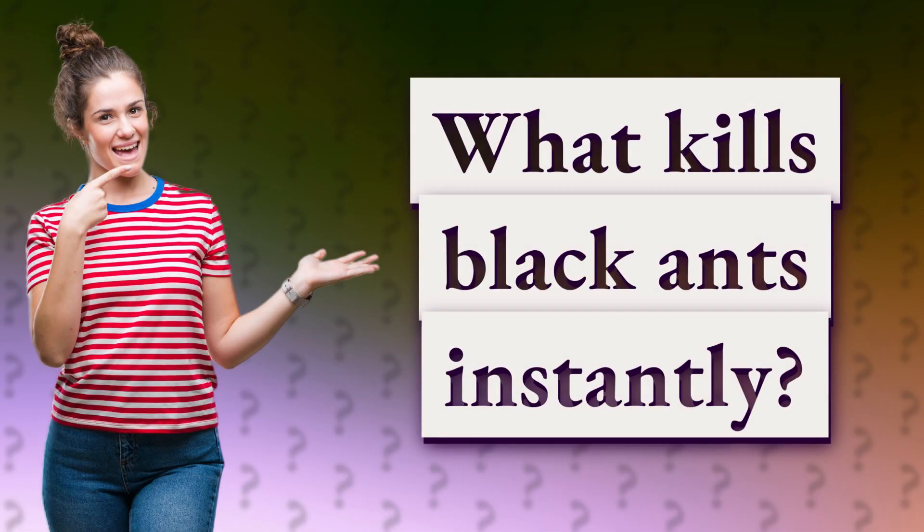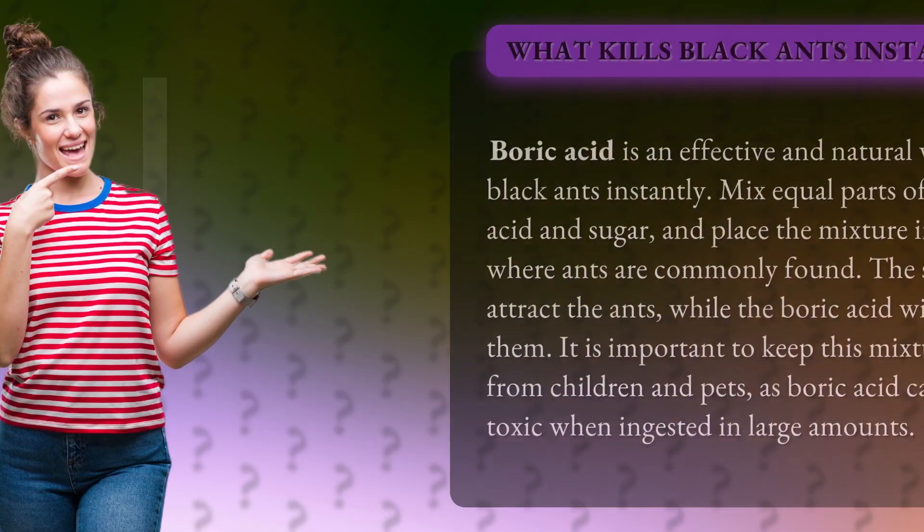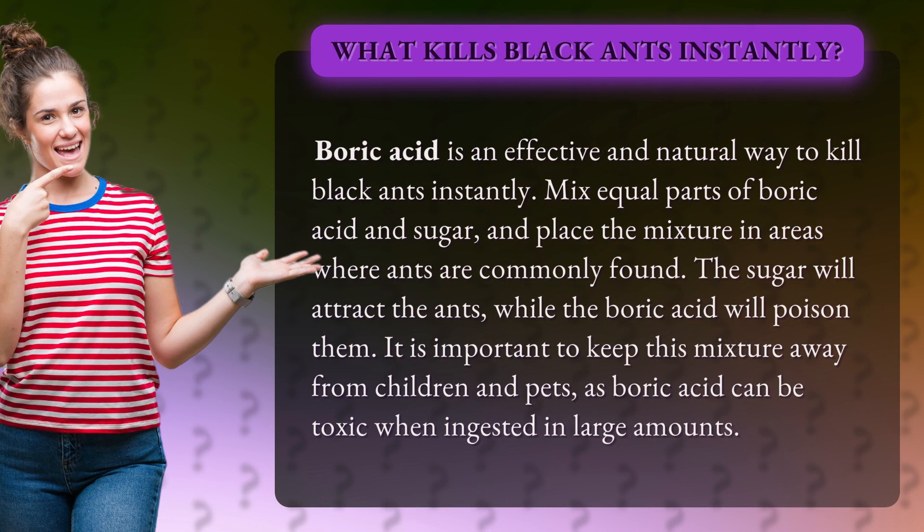What kills black ants instantly? Boric acid is an effective and natural way to kill black ants instantly. Mix equal parts of boric acid and sugar, and place the mixture in areas where ants are commonly found. The sugar will attract the ants, while the boric acid will poison them.